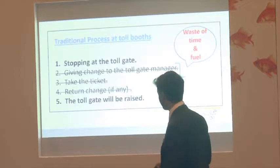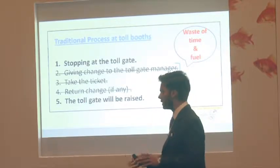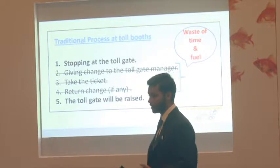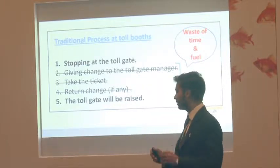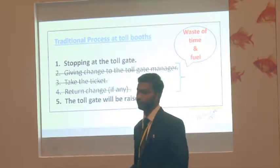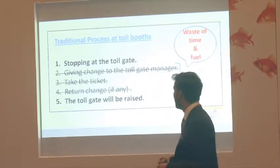This is what happens in five steps when you go to any toll plaza. First, you stop at the toll gate. Second, you give money to the toll gate. Third, you take a ticket receipt. Fourth, you receive change — for example, if the toll is 110 rupees and you give 200, getting back 90 rupees also adds to the waiting time.